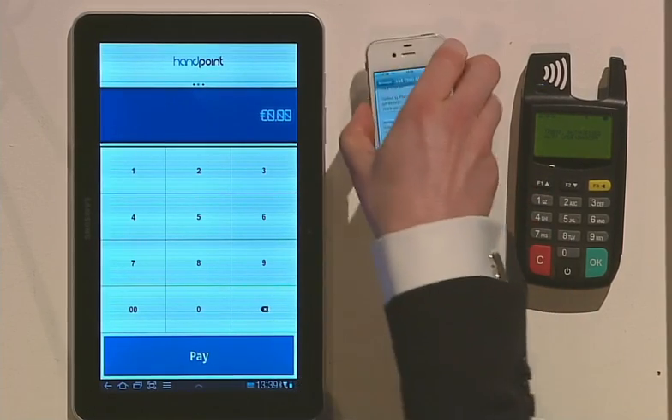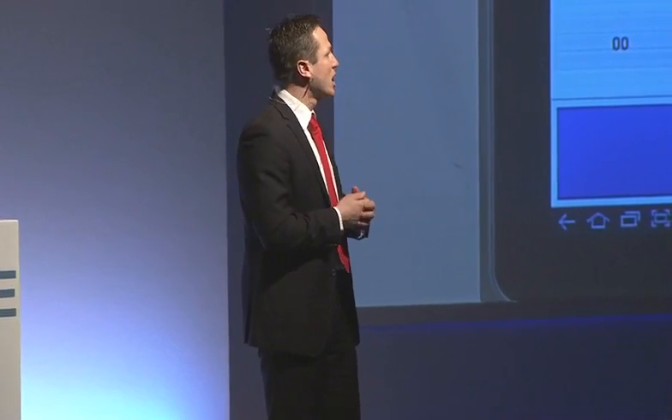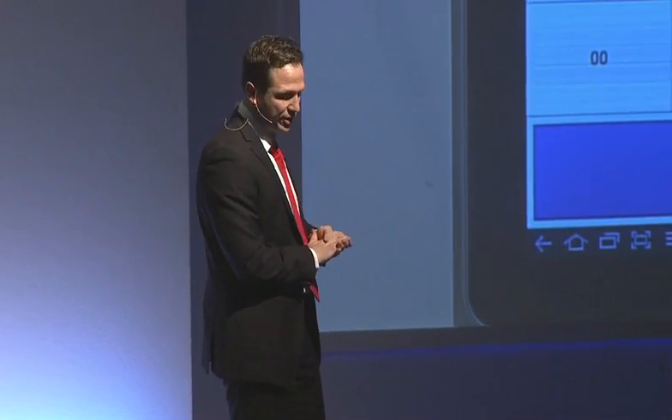Handpoint is not competing directly with Square or iSettle. Instead, we enable mobile network operators and acquirers to go after the small and micro-merchant market under their own brand name. We can do that because we have a complete solution — what you see here is just the tip of the iceberg, as most of the clever technology sits in our PCI-certified backend handling all authorizations and settlements onto the acquirers.